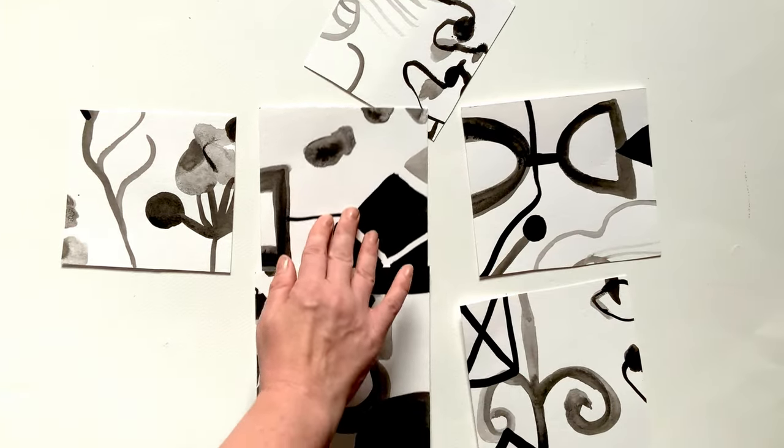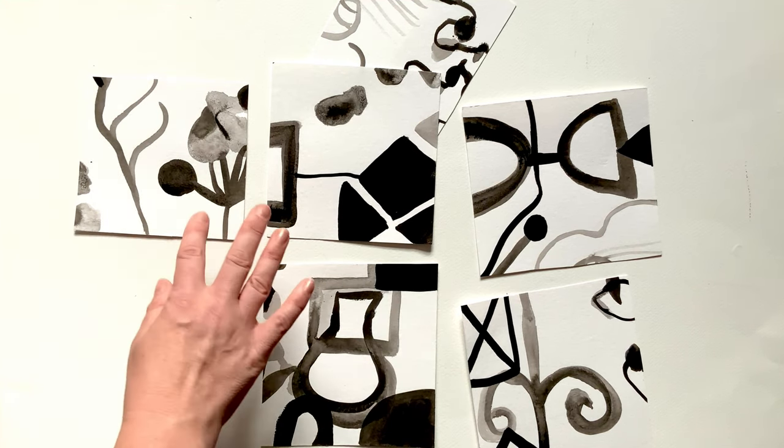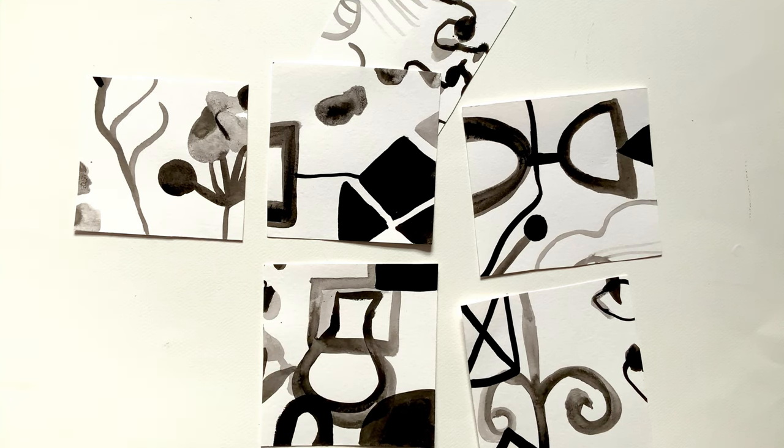I took a page and cut it up fairly randomly, and I might work back into these and develop them. The photographs I took were really a springboard and an entry point, and I'm just using them to help guide my experiments. Anyway, I hope that was helpful and it might give you some ideas that you might want to use for your own art making.